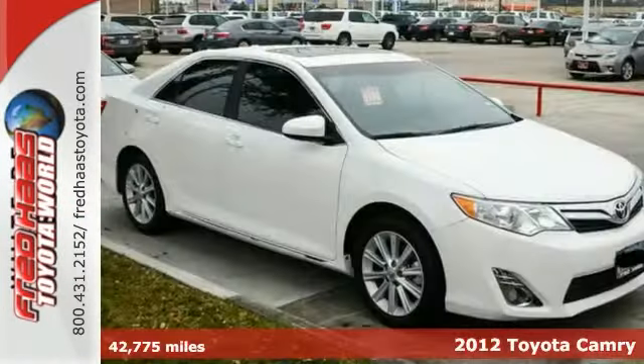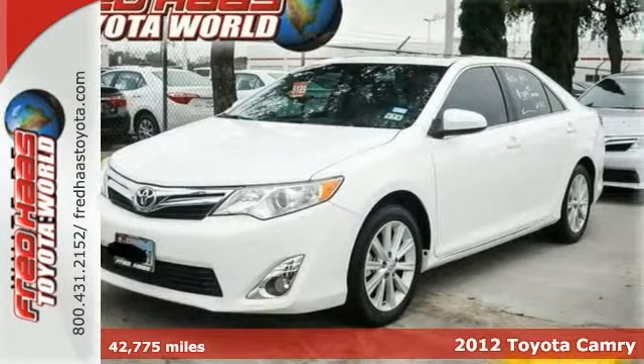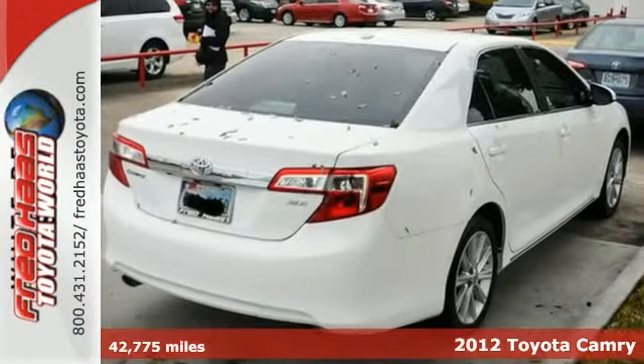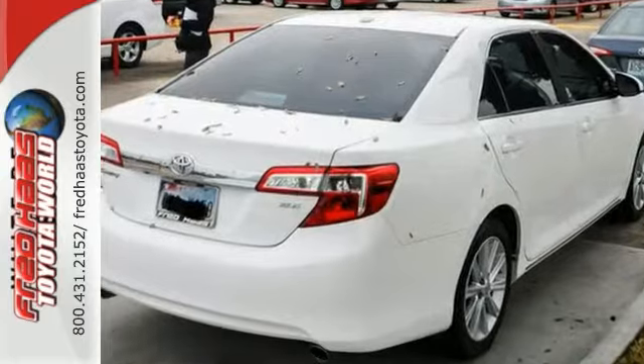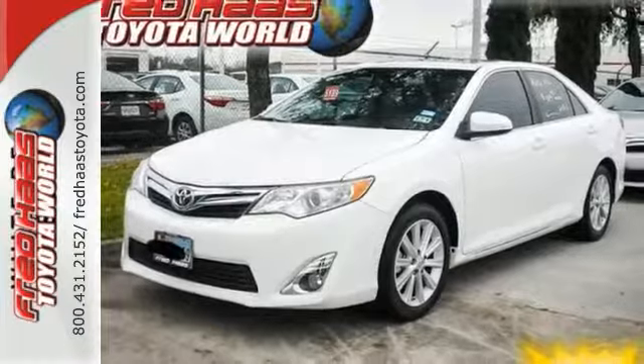You'll love this dealer-maintained clean Carfax 2012 Toyota Camry XLE. If you are in the market for a nice vehicle, make sure you come and see this one before you buy any other. Its many features include heated mirrors, cruise control, and advanced airbag system. It also has a navigation system and a moonroof.